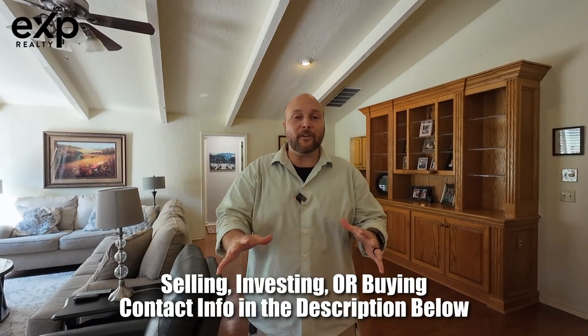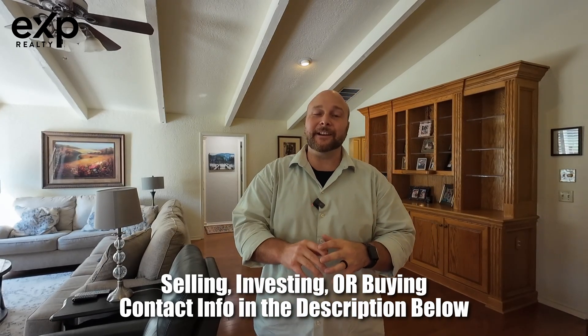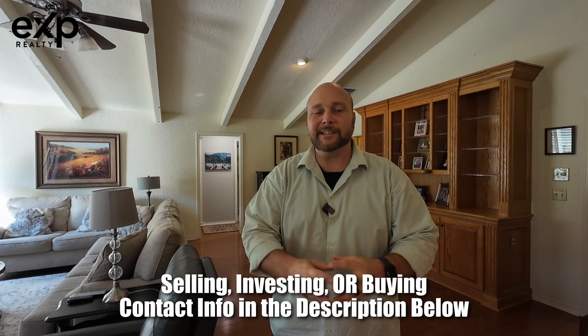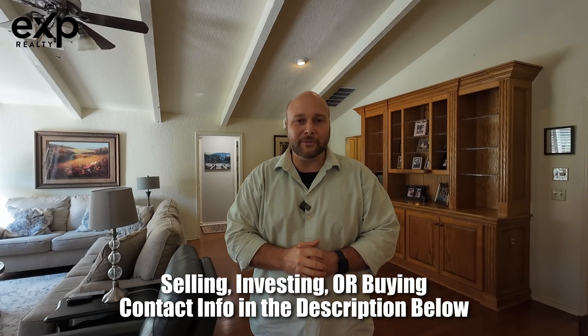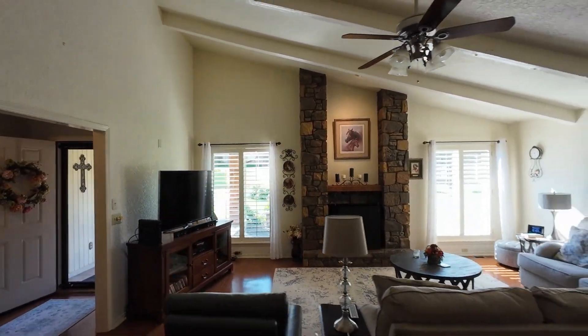Before we get too far into this house, I want to remind you that my team and I are absolutely here to help with all your real estate needs — selling, buying, or investing throughout the state of Oklahoma. Reach out; contact information is down in the description below.